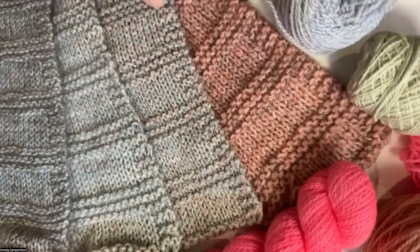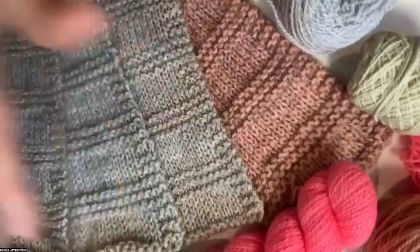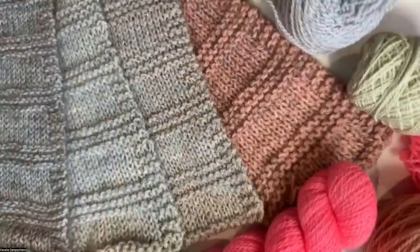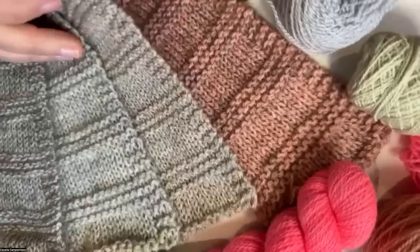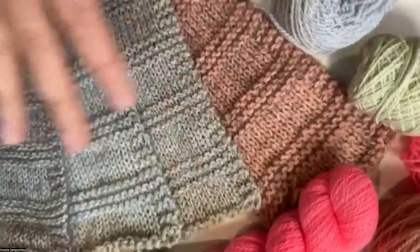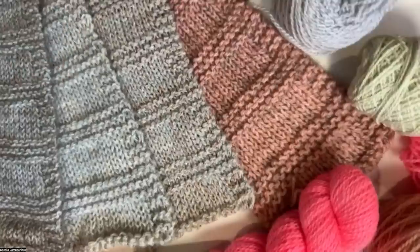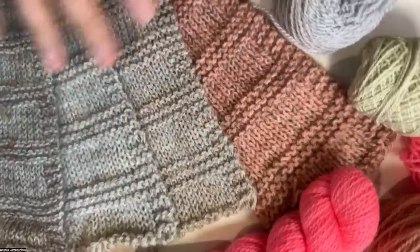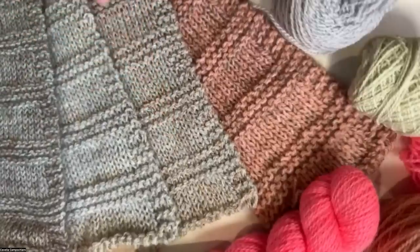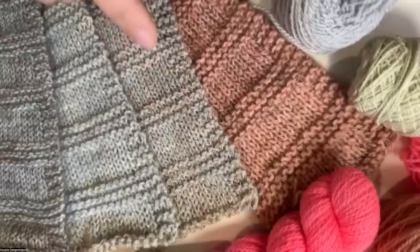These four swatches I call calibration swatches — I talk about this in Making Marls, because when you're inventing your own fabric you don't have a ball band to tell you what needle size to use. I always start by picking a needle size I think is right, then go down two or three and up two or three. Here I have Felix with Ito Sensei silk mohair, Felix with Helix, Felix with Ito Kinu, and two Felixes with silk mohair. Five needle sizes across each swatch.